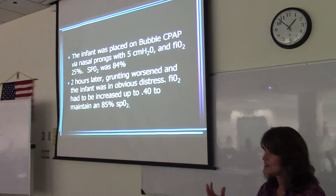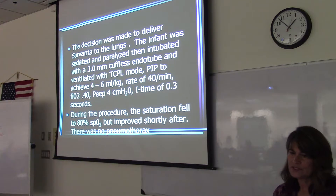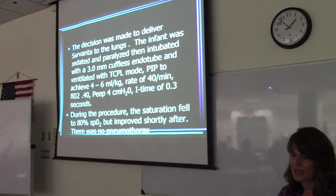Within a couple hours, just imagine all these alveoli are collapsing and making it harder for the infant to breathe. So the decision was made to deliver Survanta to the lungs. The infant was intubated and paralyzed.